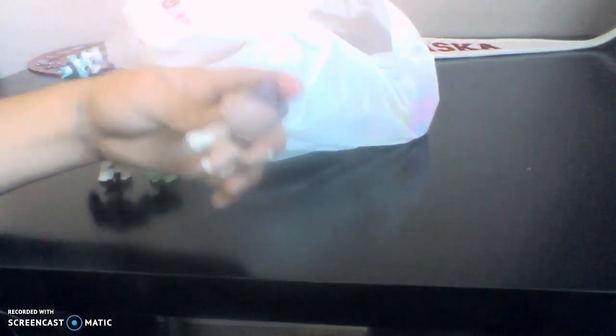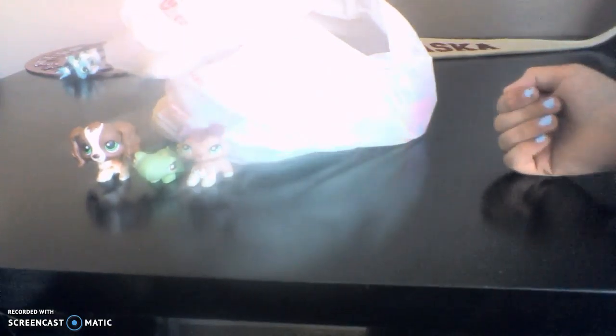So this one is a collie. This one's also one of my favorites. It has like turquoise-y eyes and like a tip of white at its tail. Just saying — we did not expect to get a collie. It just said random lot of LPS.